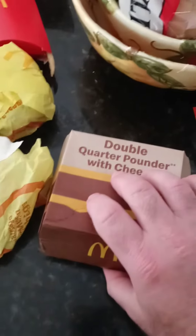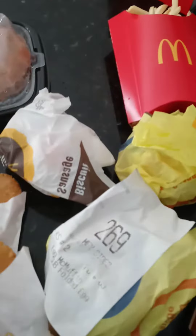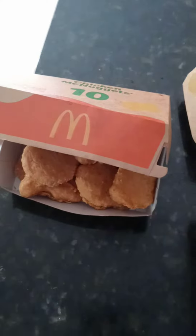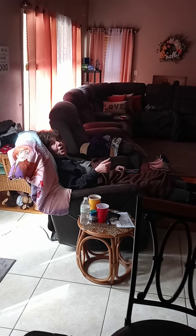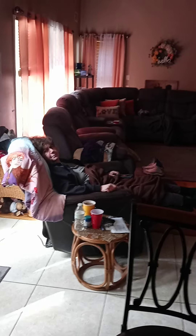All right, so let's do a review. Double quarter pounder with cheese. Whole bunch of breakfast sandwiches. Four hash browns. 10-piece chicken McNuggets number one, 10-piece chicken McNuggets number two. Big breakfast platter number one and big breakfast platter number two. How do you feel about that, man? Wow. A lot of food, right?